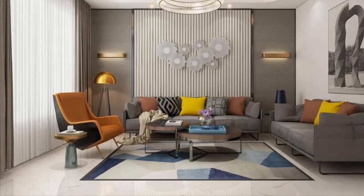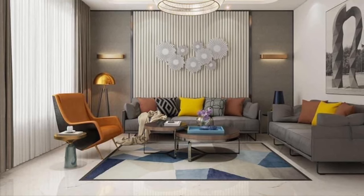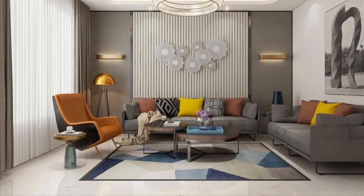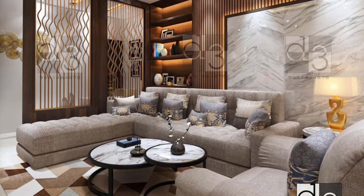Every individual has a dream to own a beautiful house for themselves, but many don't really view interior design to be all that important. There are so many who want to create and make their home beautiful and colorful, and this is possible with the help of interior designers.